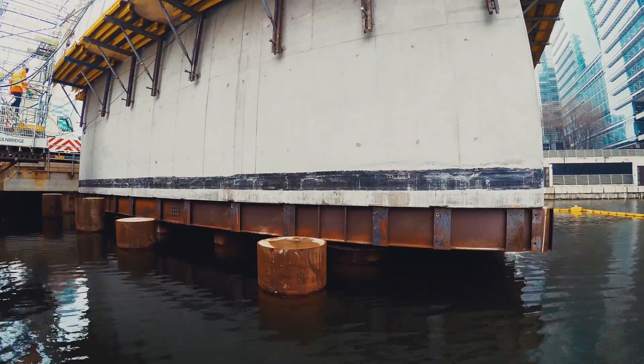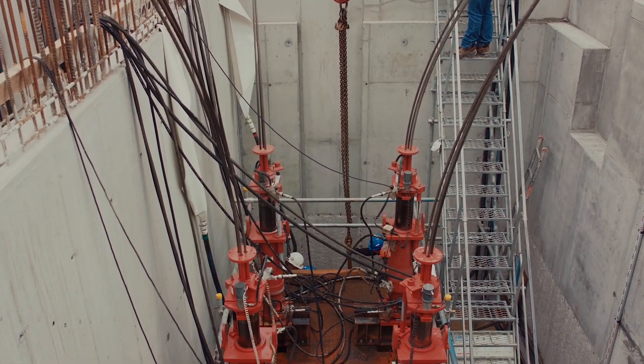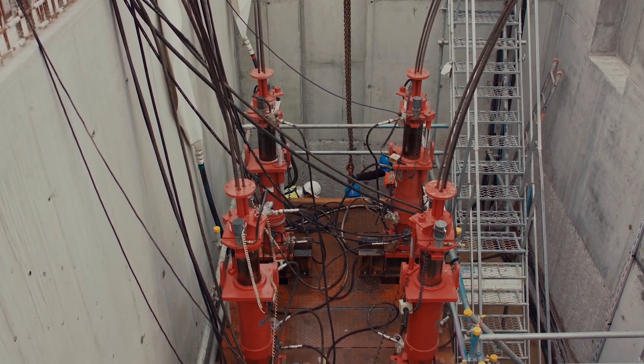This was carried out using strand jacking techniques. As you can imagine, the temporary works behind that was quite involved, and all of the temporary works was designed in-house by our own temporary works department.